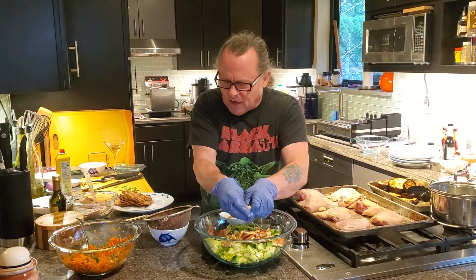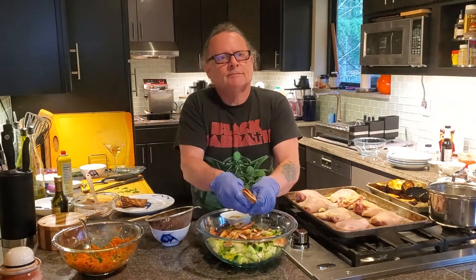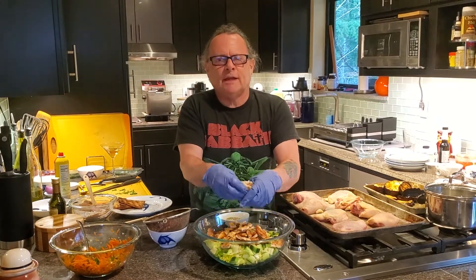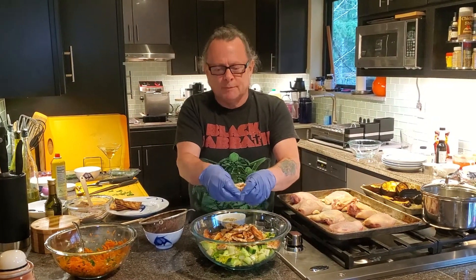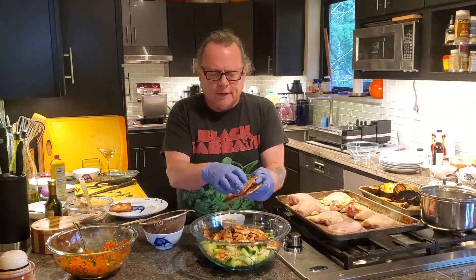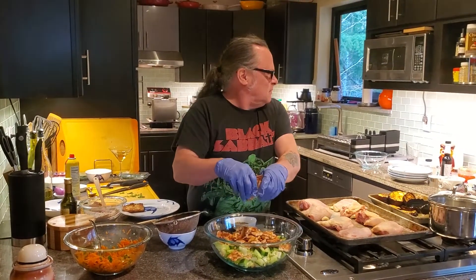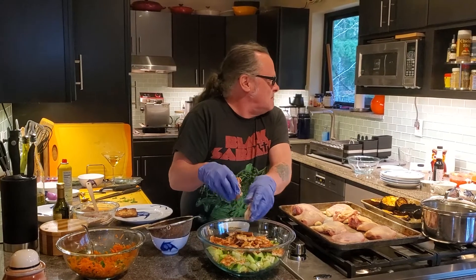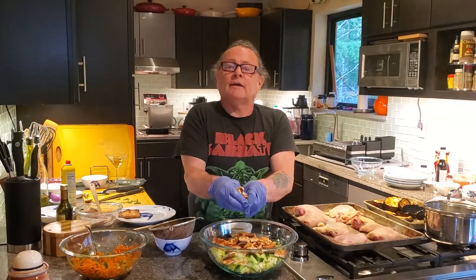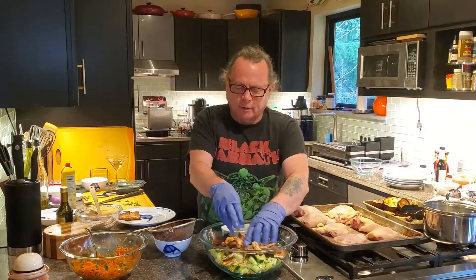And then I'm going to toss the dressing. This is where I'm going to get you on this one because it's got that yogurt. The other part of the dressing is some plain nonfat yogurt, a little bit of olive oil, some dill, some sumac, and pomegranate molasses.